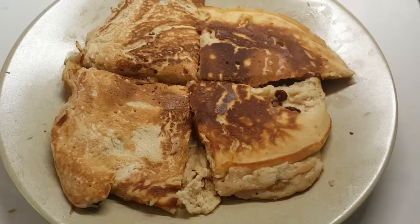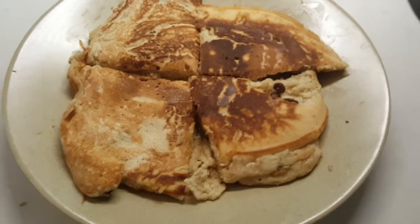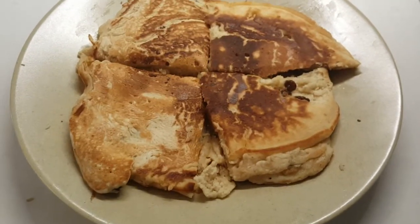Almost ready. And here's the finished product. Nice comfort food, especially if you've got a little bit of cabin fever.